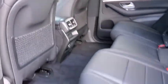Power liftgate, traction control, power passenger seats, dual airbags, Bluetooth wireless data, hands-free phone, leather-wrapped steering wheel, power steering.